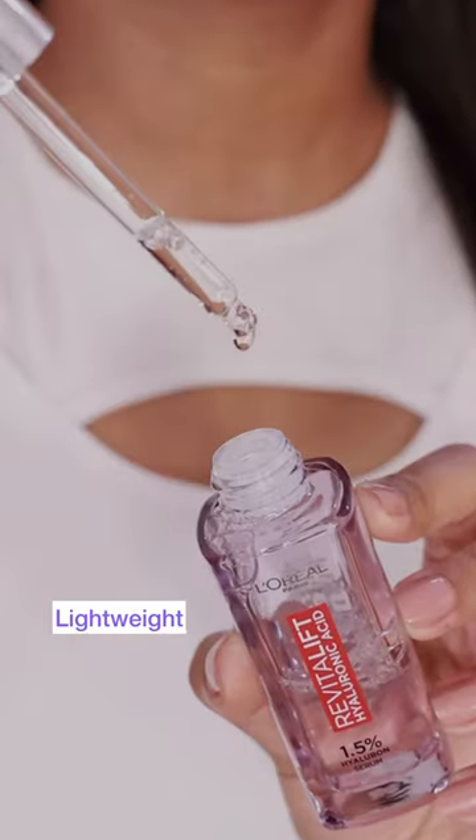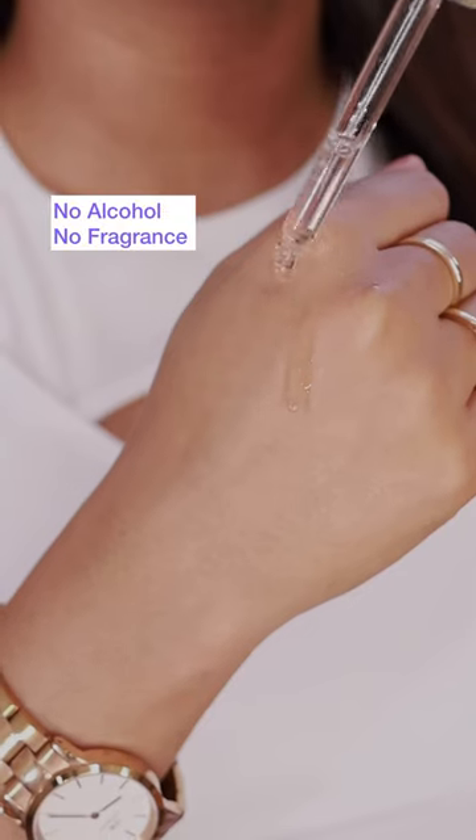You know, my skin used to be quite dull but look at it now, it's all healthy and dewy. It's been actually 2 months since I started using this serum and it has given such a nice boost of hydration to my skin and my skin feels plumpier too.